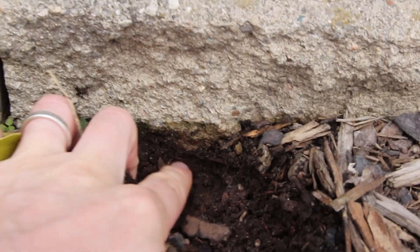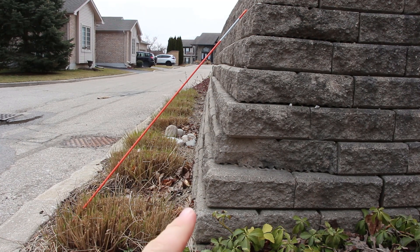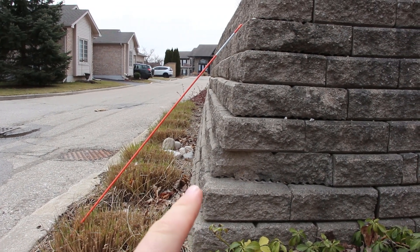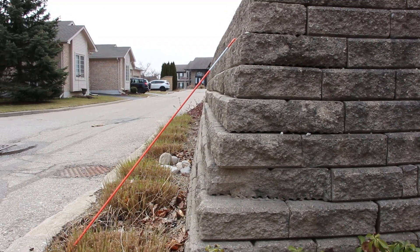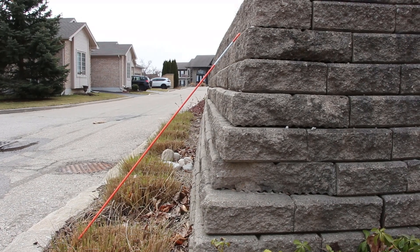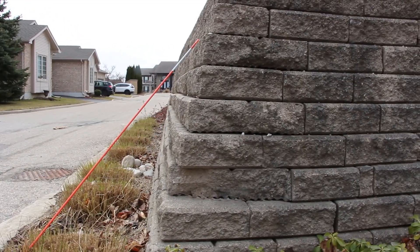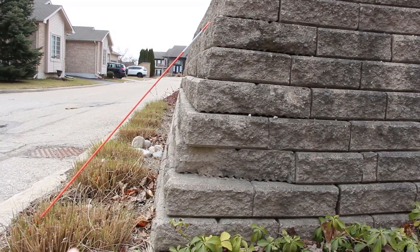I'd be interested to know whether or not there is a buried course underneath this one — it does feel like there's something there, so we've got an embedded course here. Each of these blocks are set back a single notch, so the wall is actually moving upwards on an angle. This is called a setback, and it creates a batter on the wall. The batter helps allow this to be built taller using this specific product.